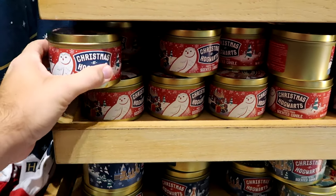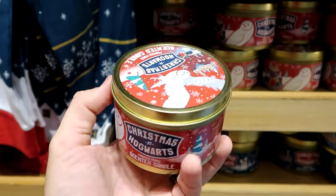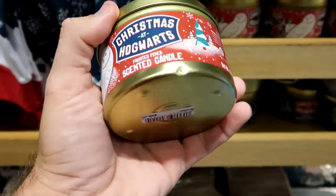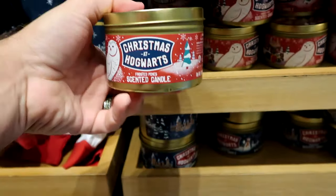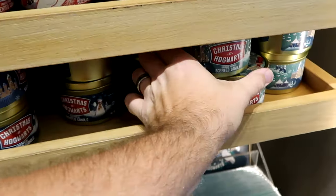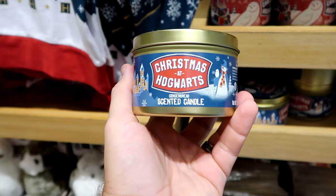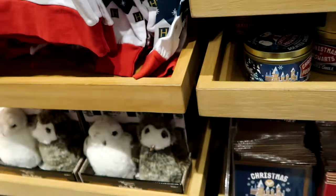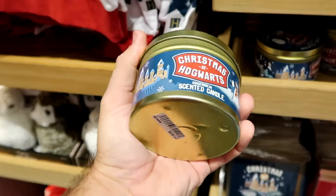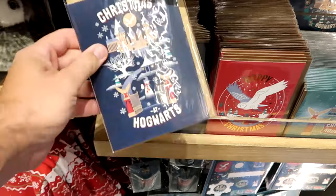Right underneath there are some assorted candles for this holiday season. There's a frosted pine scented candle for Christmas at Hogwarts — $28. These are bigger than the Halloween Horror Nights ones. They also have a gingerbread scented candle — that definitely gives a good gingerbread scent, very nice. Then over here they have an orange scented one as well.